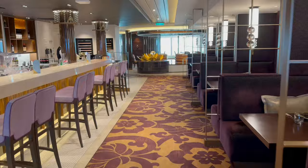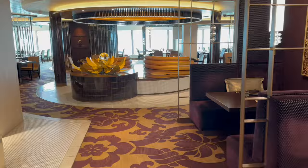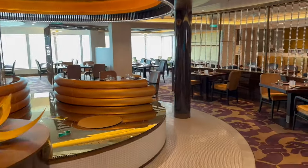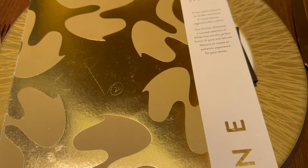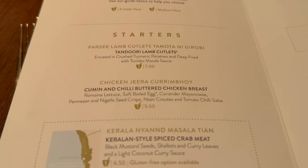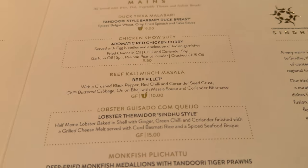Sindhu is the Indian restaurant and it's one of the most popular speciality dining options on any P&O ship. If you'd like to dine here I highly recommend you book early. Sindhu is also located on Deck 8. The menu is full of regional dishes from across India and the food is flavoursome but not particularly hot, so if that's what you're after you can always ask for some added heat.